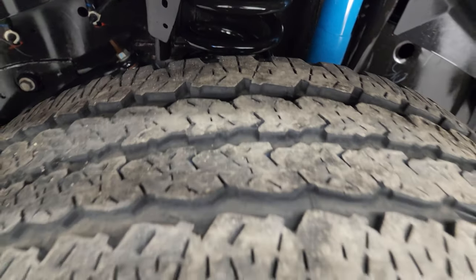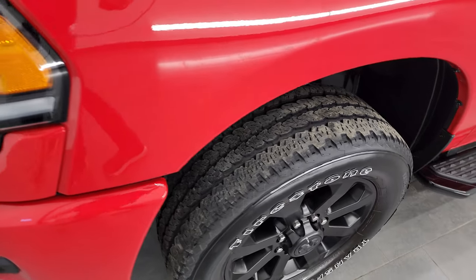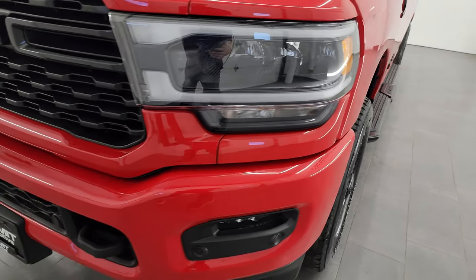The frame and underbody is very nice and clean. This is a one-owner, clean title history, clean Carfax out of Missouri.